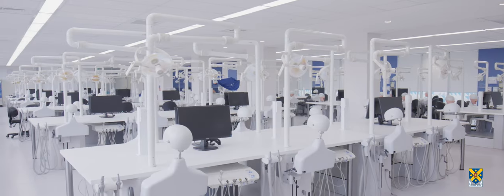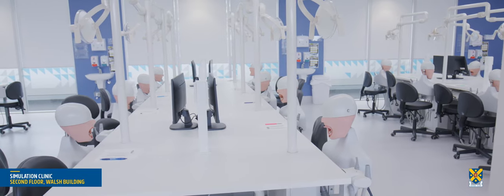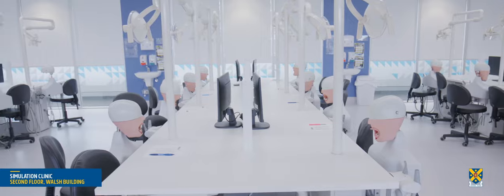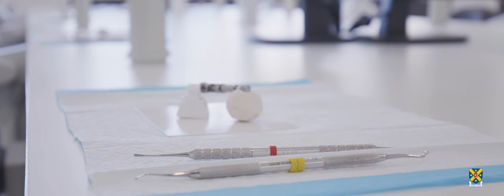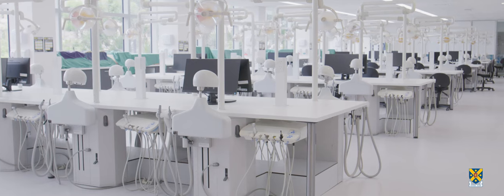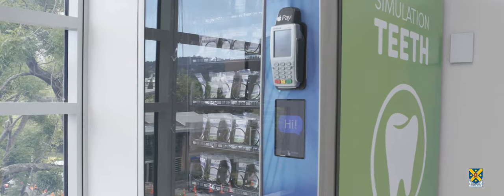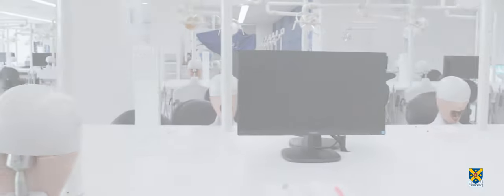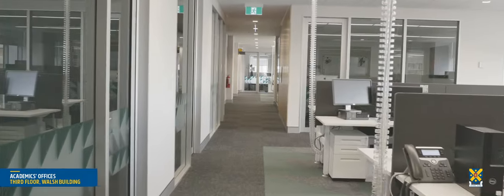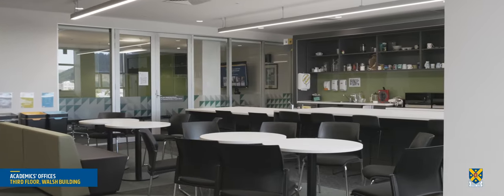The second floor of the Walsh Building contains staff offices and the simulation clinic. Inside the simulation clinic, 80 mannequins with removable jaws and teeth enable dental and oral health students to learn clinical procedures and practise cross-infection control measures. The set-up replicates a real-life clinical setting, preparing students for the treatment of patients. The monitors are used to show videos of procedures or tutor demonstrations. Academics' offices are mostly located on the third floor, for easy access to clinics, students and research facilities.